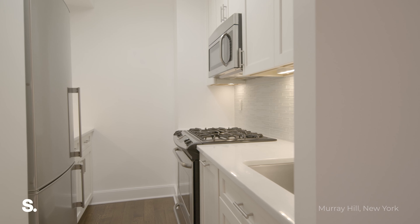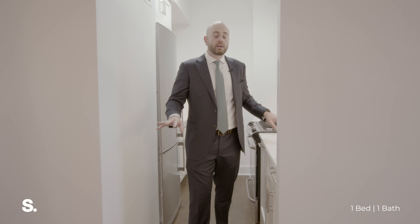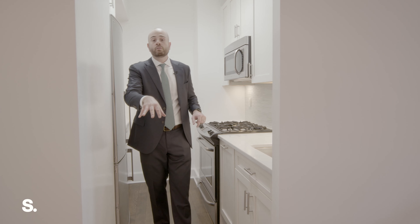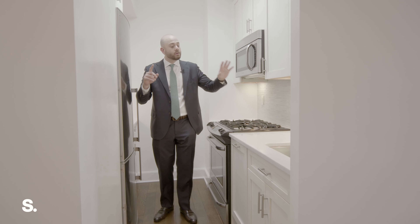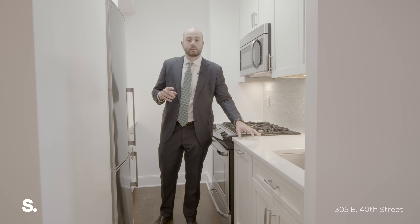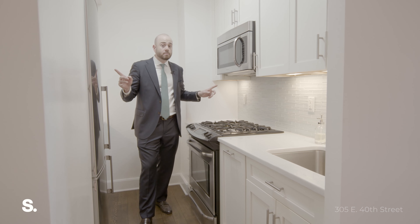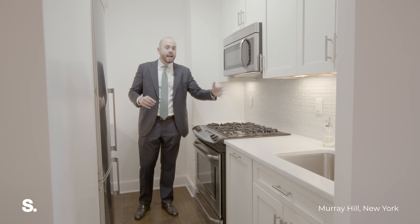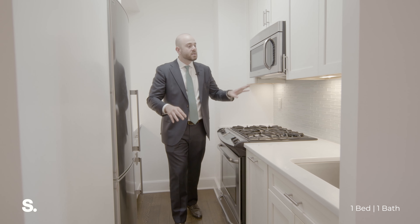But first, let me show you this awesome kitchen. You'll notice that the oak floors from the living room seamlessly flow into the kitchen. What you have are beautiful white marble countertops, white custom cabinetry, stainless steel appliances, and a gray backsplash that all works together to round out this kitchen. Everything, including the floors and the gray backsplash, plays off one another and contrasts very well.